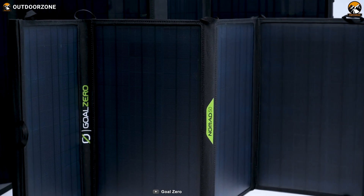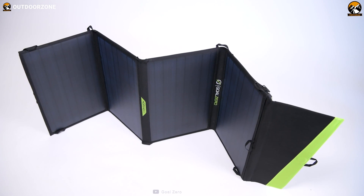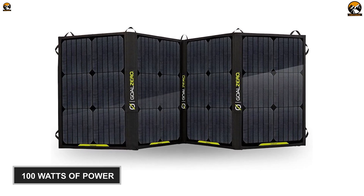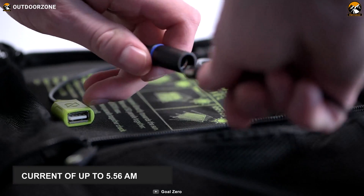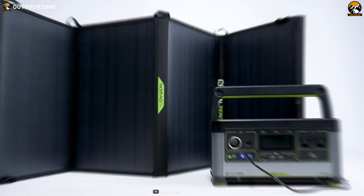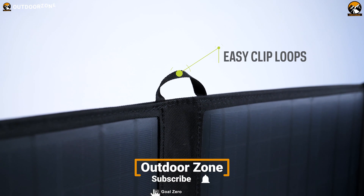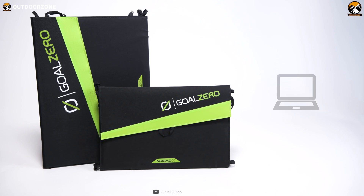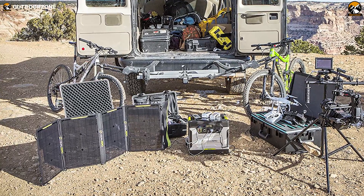The Goal Zero Nomad 100, with a versatile 4-panel design, will surely meet the requirements of the most die-hard adventurers. It comes with four solar panels containing mono-crystalline cells. These cells can collect 100 watts of power from direct sunlight, generate 21.5 volts of power, and deliver a current of up to 5.56 amps via its solar port. This 163.2-ounce solar panel features easy clip loops that allow you to safely hang it on your off-road vehicles, or you can simply fold it up and carry it inside your backpack. Considering all these features, this Goal Zero Nomad 100 can definitely be a viable option when you need more power without sacrificing portability.